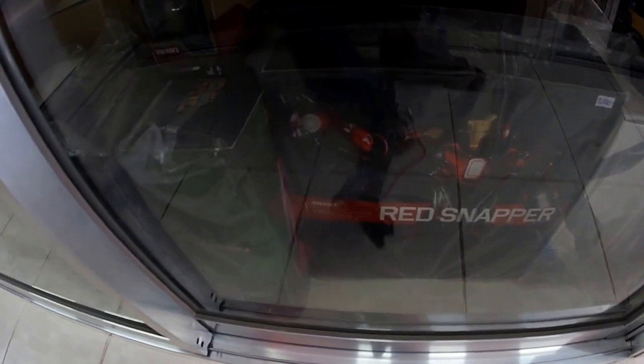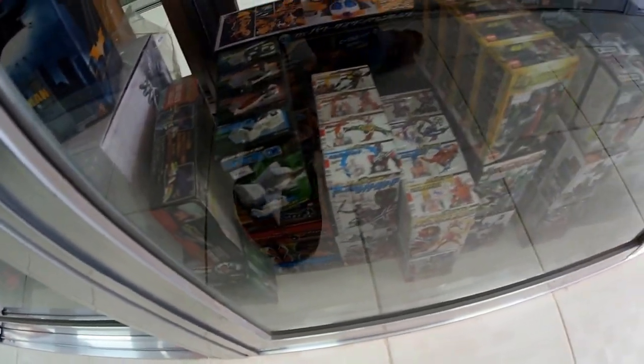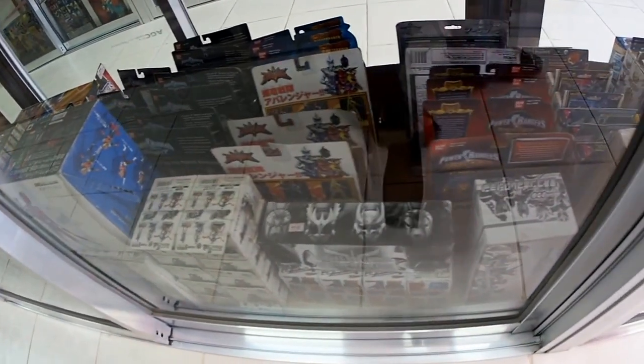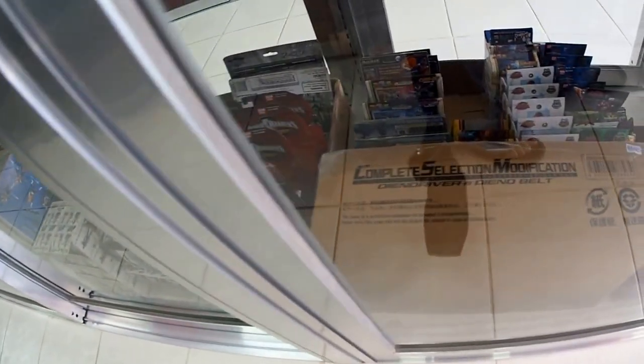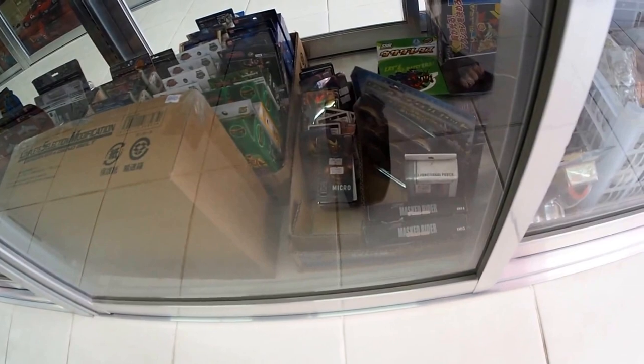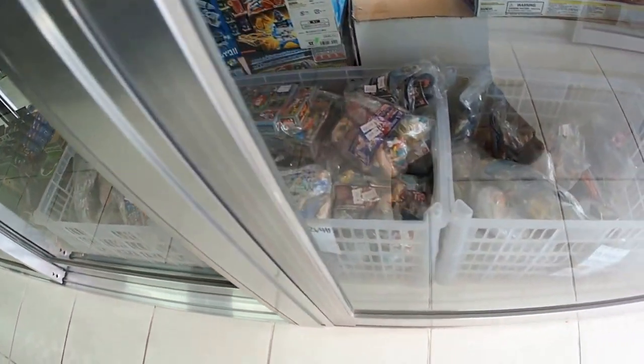In this part we have some Hot Toys, including Raiden and Arkham Batman. There's a Batman bus, a few candy toys and trading figures, carded Power Ranger figures, and a Complete Selection Modification — the Kamen Rider belt and end driver. There are vinyl Power Ranger figures, an iPhone 4 Kamen Rider case, a couple of medals, and micro figures. This is the Gashapon section and we have a Gashapon catalog up front for customers to check what we have in stock.